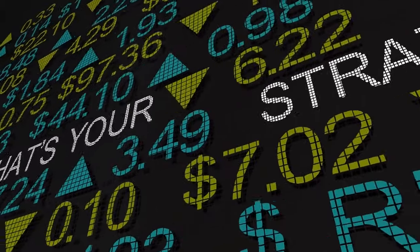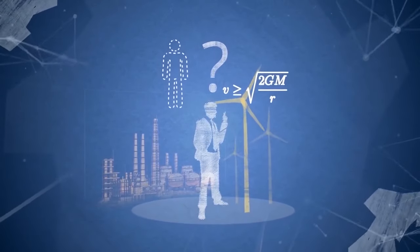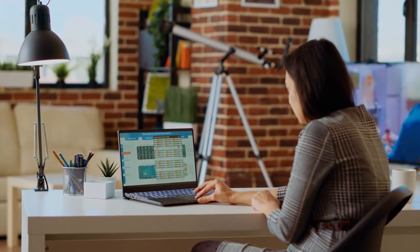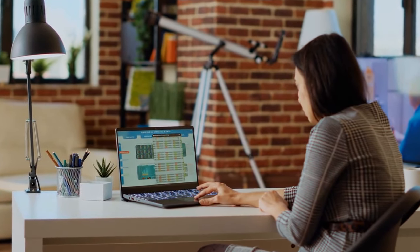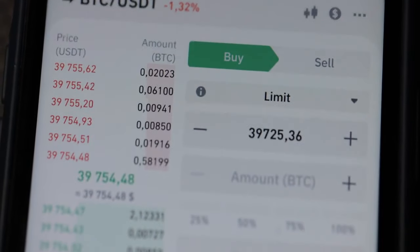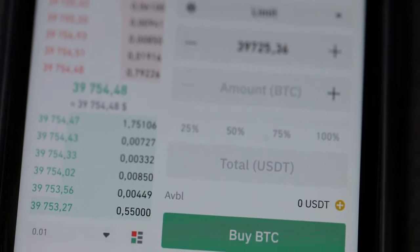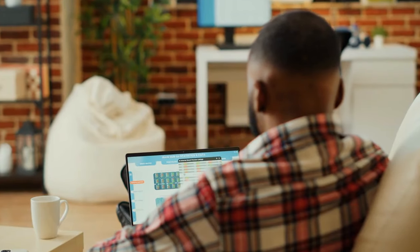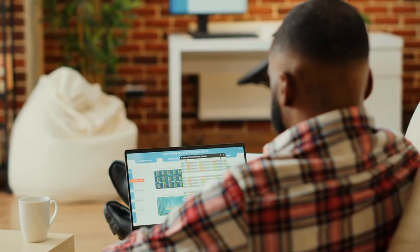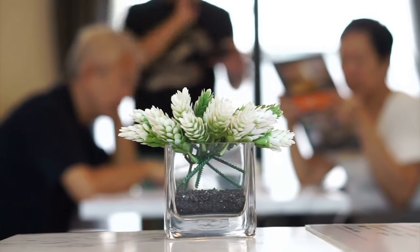First up: fractional shares. This is a game changer for anyone looking to get into big-name companies like Amazon, Google, or Netflix. Normally, a single share of Amazon could cost you over $3,000 — not exactly pocket change. But with apps like Robinhood, M1 Finance, and Wealthsimple, you can buy a fraction of a share for as little as $1. You can own a tiny piece of these huge companies without needing a huge investment. Even if you have $5, you can start owning part of companies you believe in.